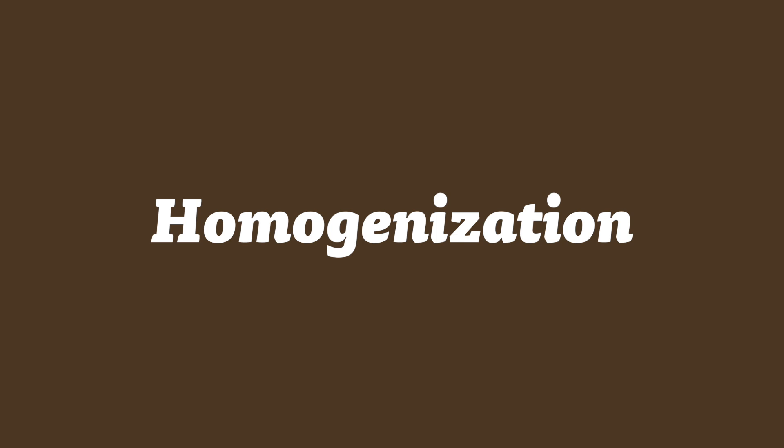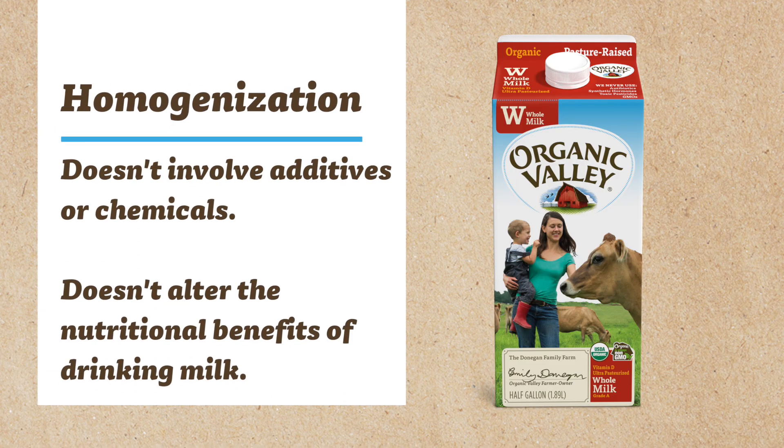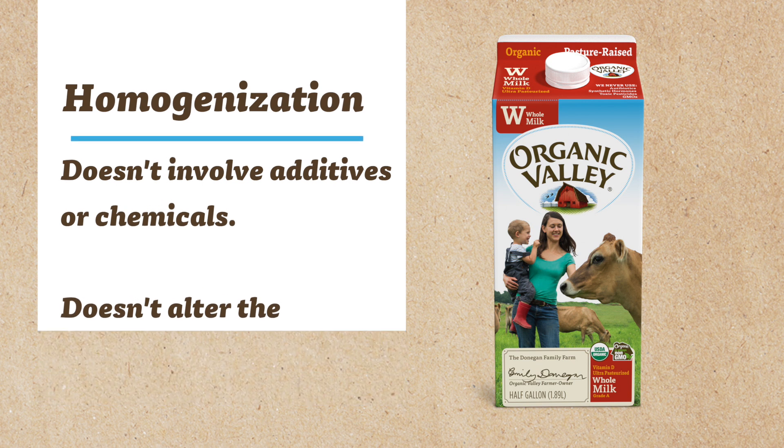I'm Emma Grindy, a product development food technologist, and I've been with Organic Valley for five years. Homogenization is simply the process of breaking down fat molecules so the milk has a smooth and even consistency. Homogenization doesn't involve additives or chemicals, and it doesn't alter the nutritional benefits of drinking milk.